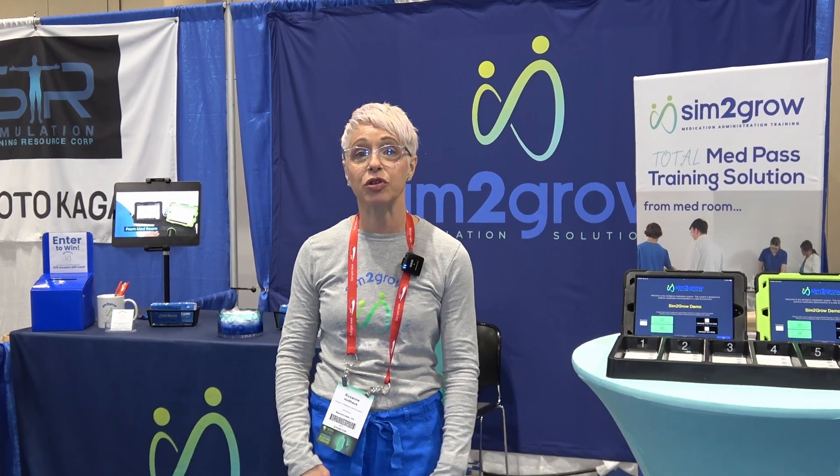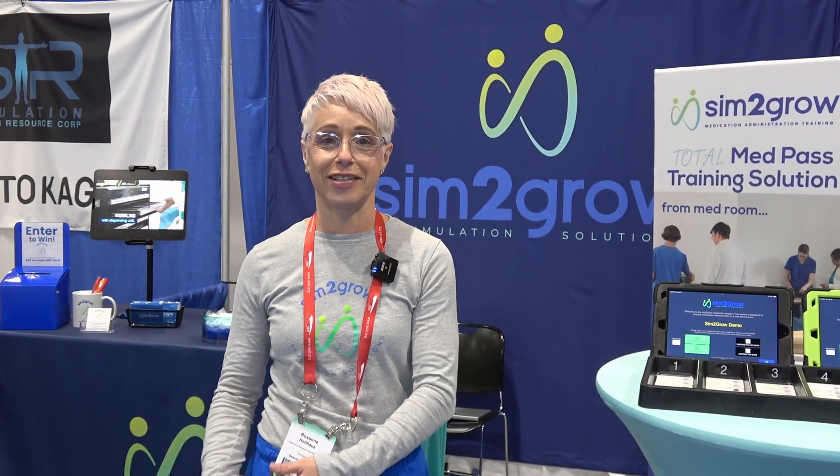Hi, I'm Roxanne Holthaus. I am the Director of Research and Education at Sim2Grow. Sim2Grow is a nurse-founded company, so it is a product for nurse educators and nursing students made by nurses, nurse educators, and nursing students. Our goal at Sim2Grow is to help nursing faculty and nurse educators train nursing students in the process of safe medication administration.